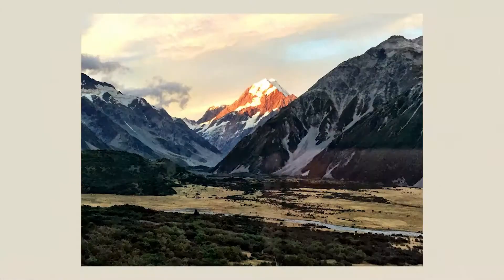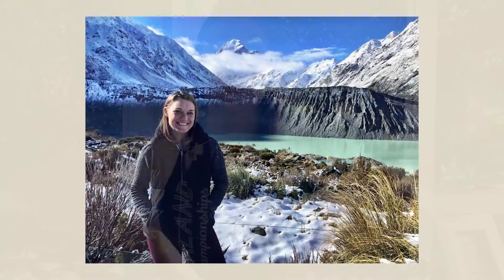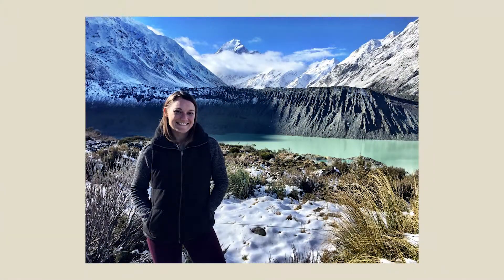Number one: Mount Cook National Park. I am a sucker for national parks anyway, but Mount Cook is hands down one of my favorites in the world. You take this really long road for about 30 minutes — there's nothing along the way. You get to the point where you start thinking, 'Am I going in the right direction?' And then you come upon this little village.